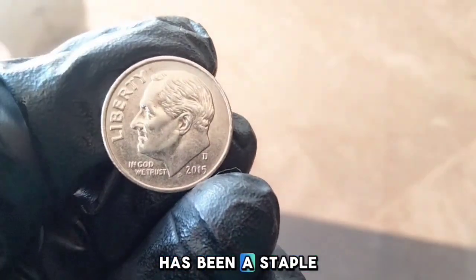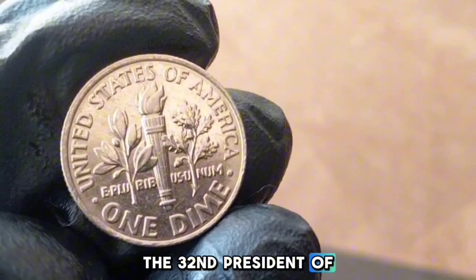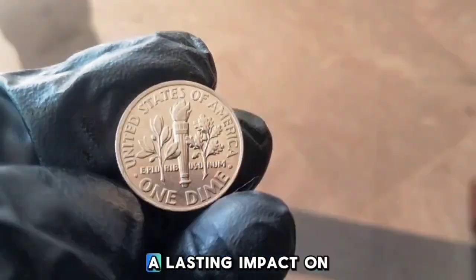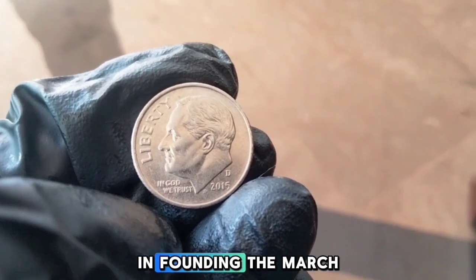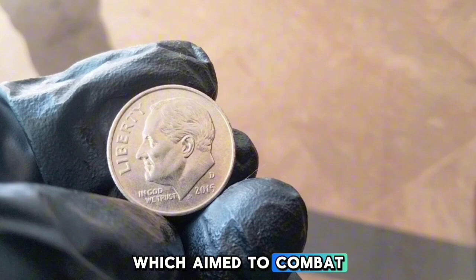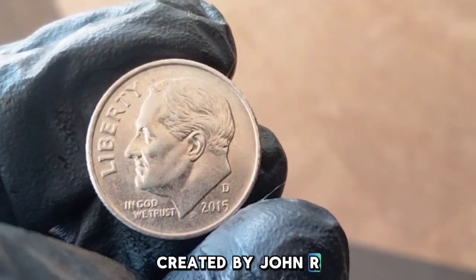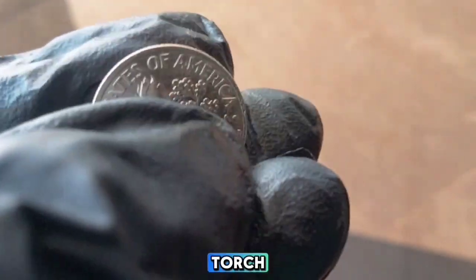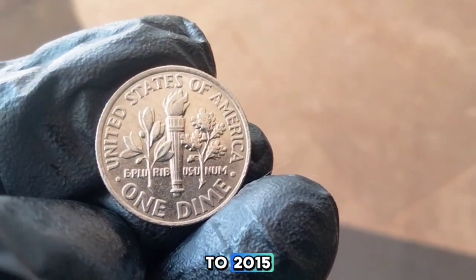One dime: 2015-D. The Roosevelt dime has been a staple of American currency since 1946, introduced to honor Franklin D. Roosevelt. His leadership during the Great Depression and World War II made a lasting impact, and the dime was chosen as a tribute partly due to his efforts in founding the March of Dimes. The design, created by John R. Sinnock, features Roosevelt's profile on the obverse and a torch, olive branch, and oak branch on the reverse, symbolizing liberty, peace, and strength.